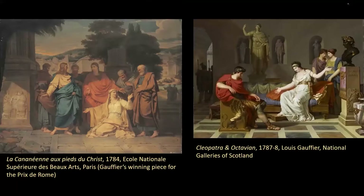You may be wondering how any of the paintings by Gauffier I have shown you so far have any connection at all with David. On the left is Gauffier's 1784 painting which won him his passage to Rome. Coincidentally, David accompanied Gauffier and Drouet on their journey to Rome in 1784. On the right is a painting now in the National Galleries of Scotland of Cleopatra and Octavian, dated 1787–8. So close is it to the work of David that it was actually attributed to David until 1954.